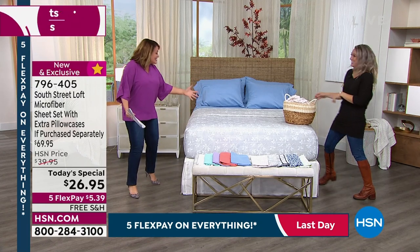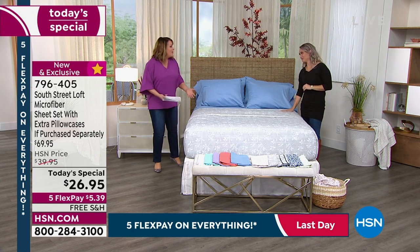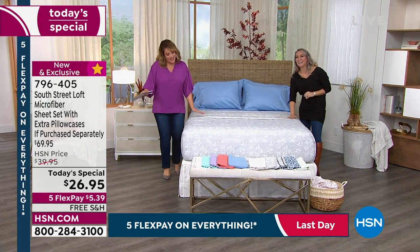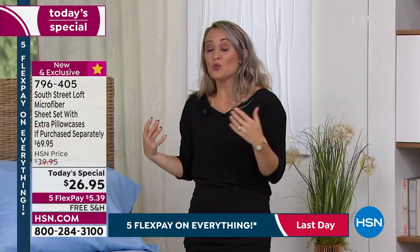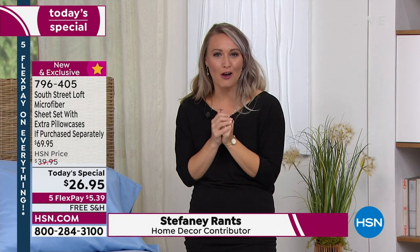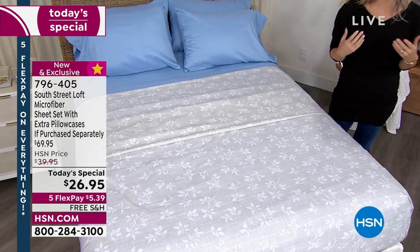On Labor Day, as we celebrate the American worker and the unofficial end of summer and hello fall, what's more important than a beautiful bed you want to get into and stay in? You deserve as much rest and relaxation as you can get, and when you want to sleep in your bed and be enveloped in amazing softness, that's what we bring you with South Street Loft. They have a crowd following — it's becoming a thing.